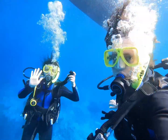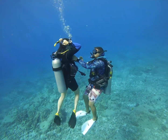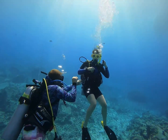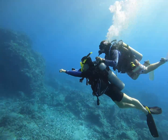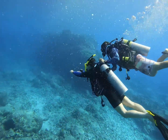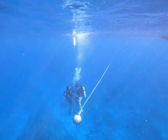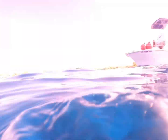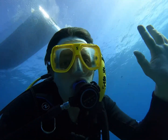Certification dives aren't all fun and games. I had to practice my scuba skills like removing and replacing my mask underwater, hovering for 30 seconds without touching the bottom, navigating with the compass, and my least favorite — the controlled emergency swimming ascent. But after all that business, we got to explore the breathtaking coral reefs.